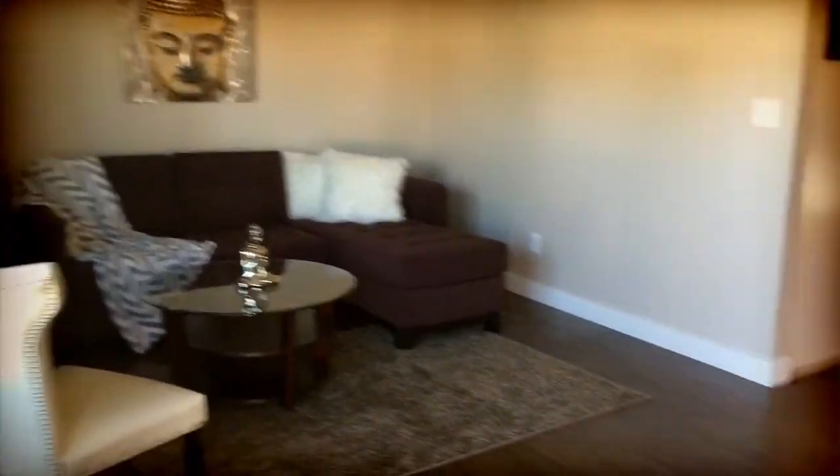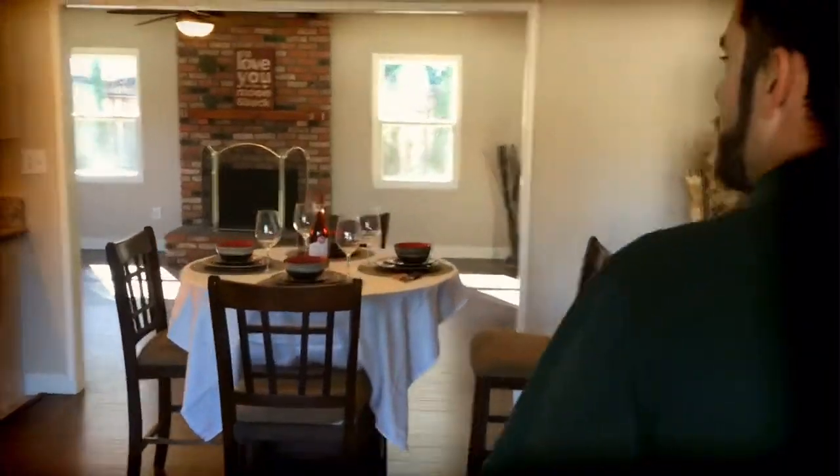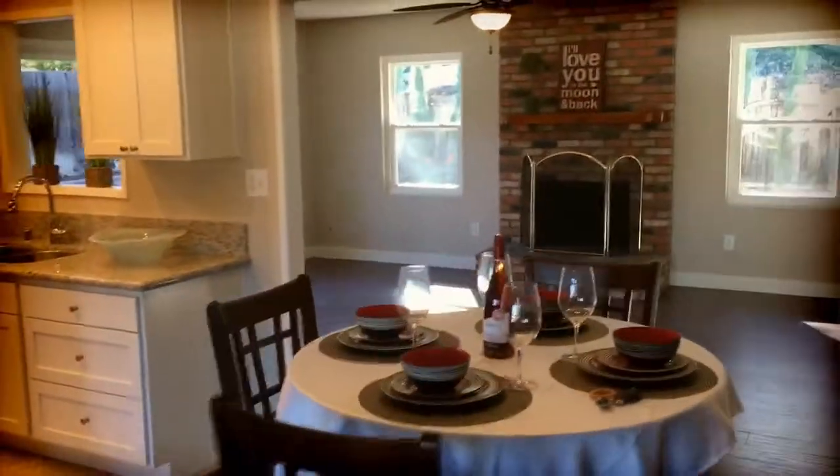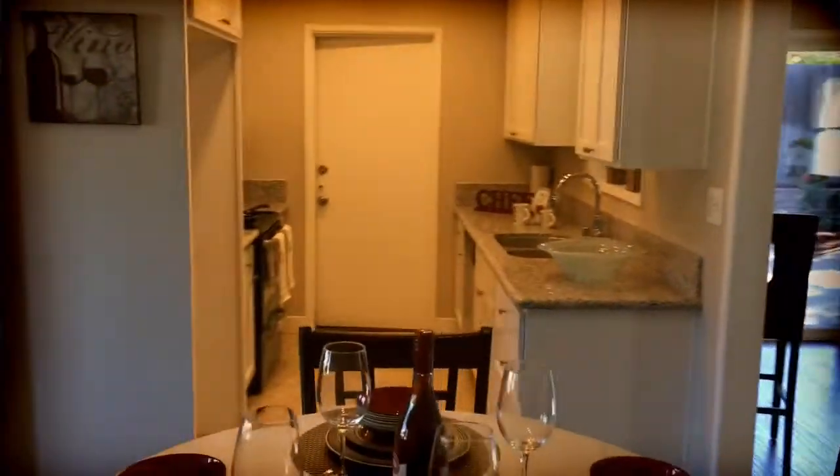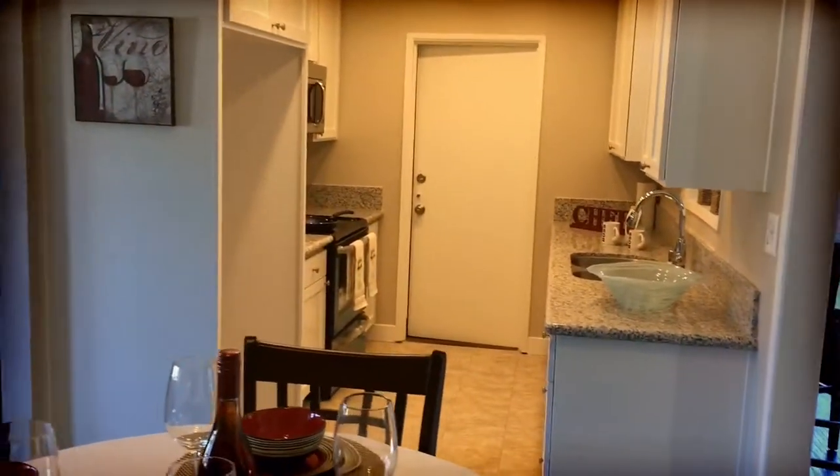We enter into a large living room with an open floor plan leading into the dining room and kitchen area. This one's been upgraded throughout, including flooring, brand new kitchen, new windows, and paint. It's move-in ready.